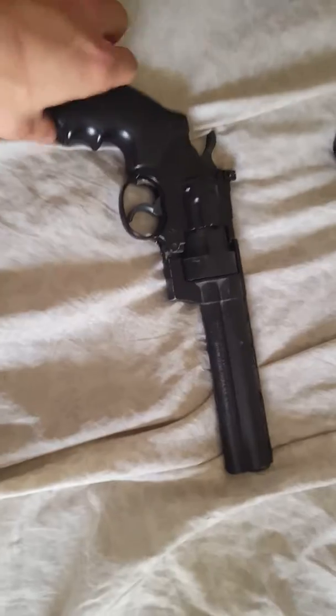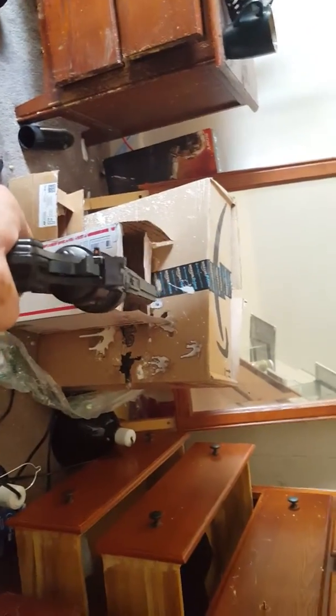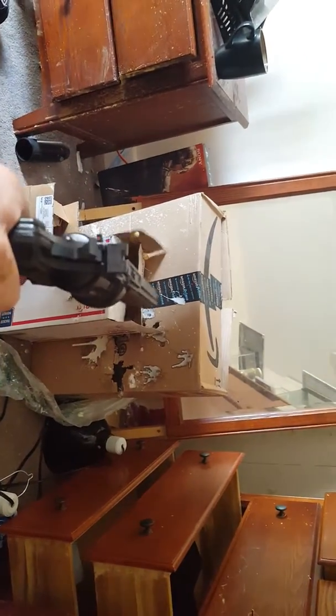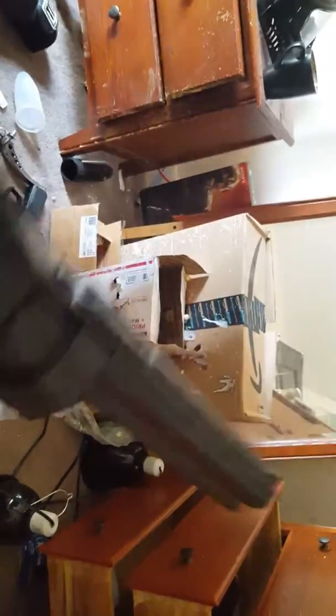So, without further ado, I have a tank in here, I have some paintballs. My room's a little messy because I've been moving stuff around. Take the safety off. That was kind of a little bit disappointing, but it's probably because I've been firing this all day, so the tank is probably pretty low.